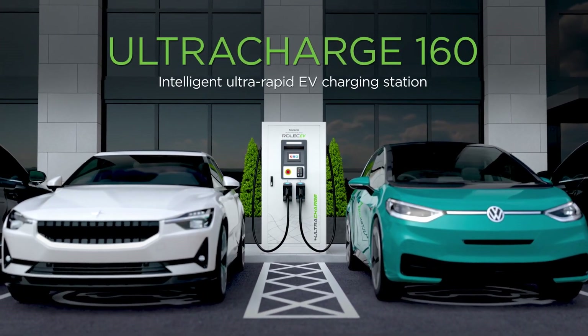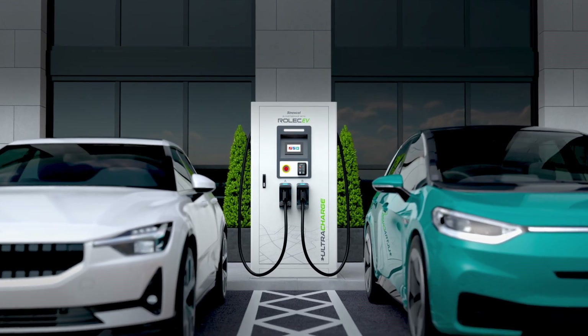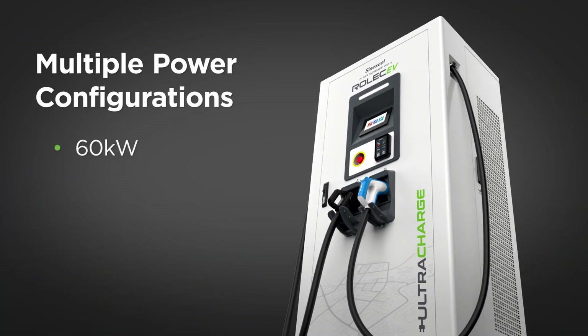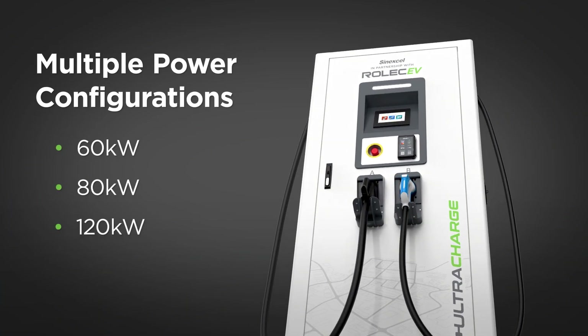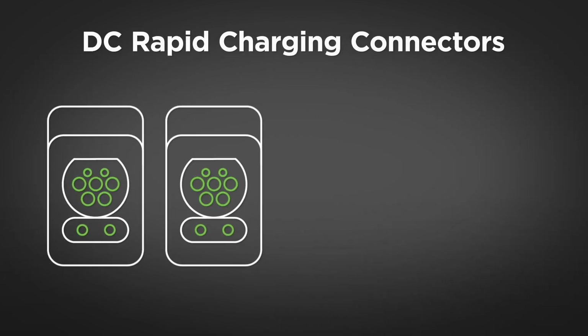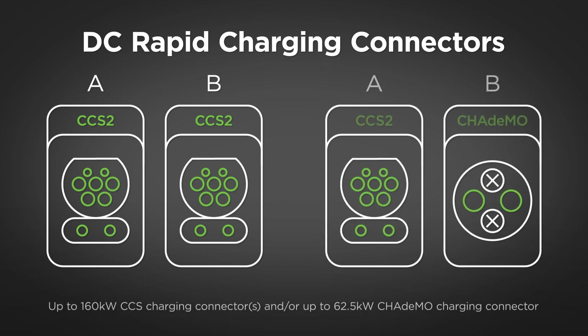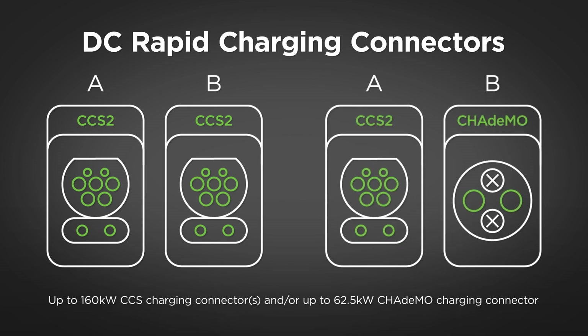The UltraCharge 160 Intelligent Ultra Rapid EV Charging Station is the most cost-efficient and scalable solution on the market. Available in a variety of power configurations from 60 kilowatts to 160 kilowatts, the UltraCharge 160 features either dual CCS2 DC rapid charging connectors or CCS2 and CHAdeMO charging connectors.